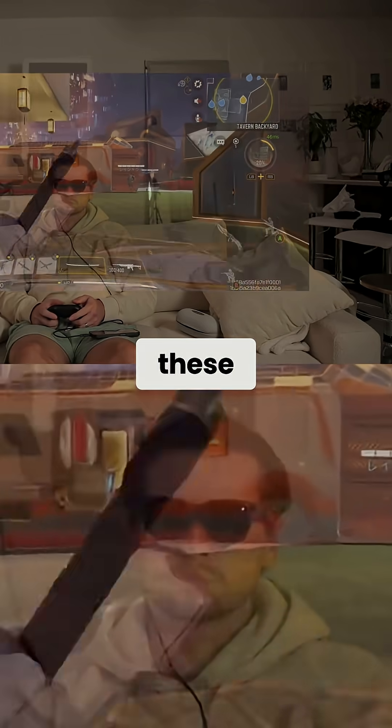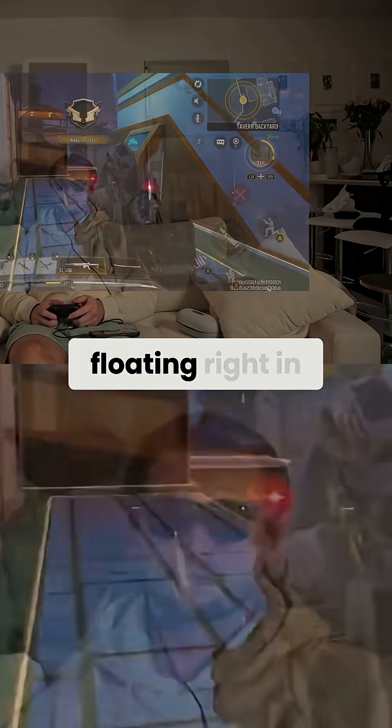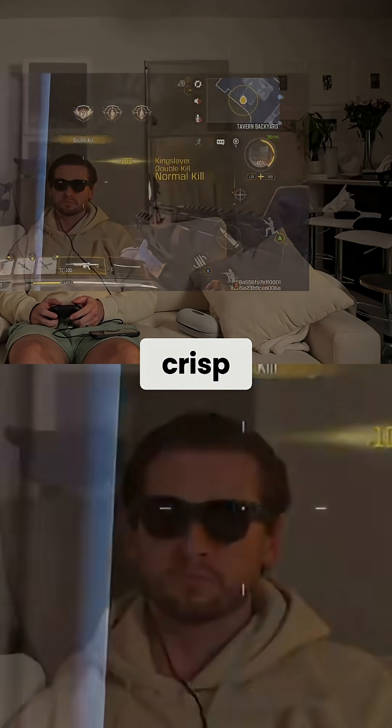Movies and games look phenomenal on these. A 152-inch virtual screen floating right in front of you — crisp, colorful, and bright.